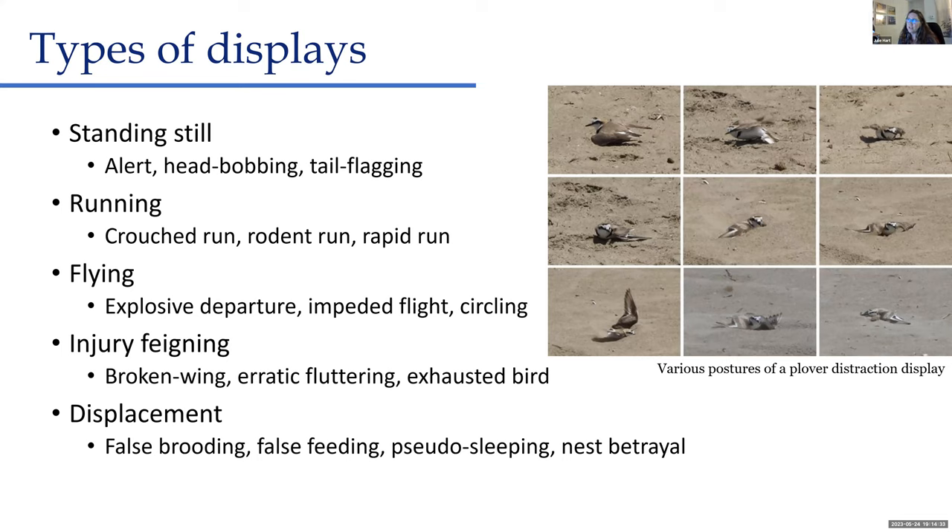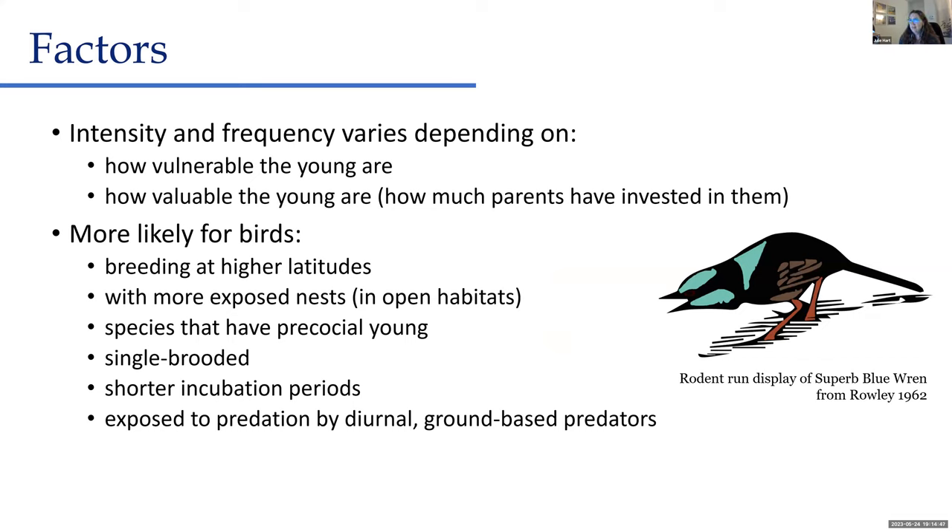There actually hasn't been a lot of research on distraction displays, and there are still many unknowns, so your observations may be new and worth documenting. Several factors influence how often and how intense distraction displays will be — primarily: how vulnerable the nest or young might be, and how valuable those young are to the parents. If a species readily breeds again, they may not be as invested in that first batch of young.